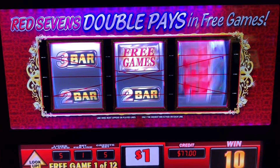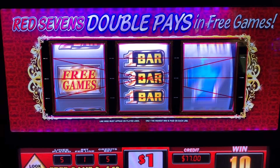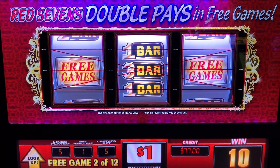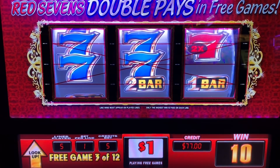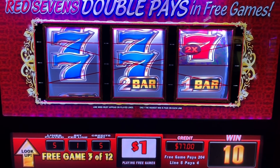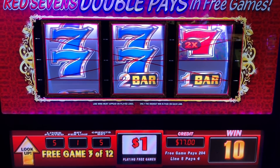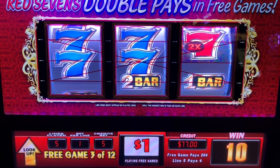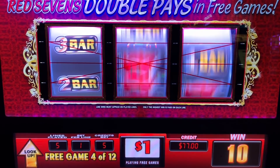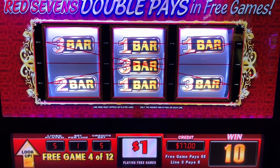Looks like we got 12 free games. Somehow they say you can get more. I'm looking up, I'm looking up. Yes! $204. Well, that's a shot! That's another $55.